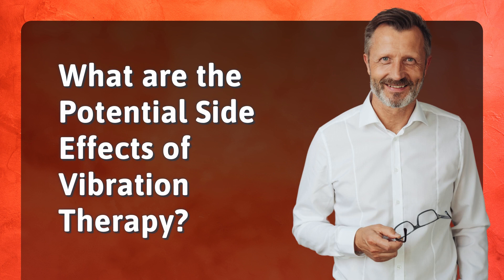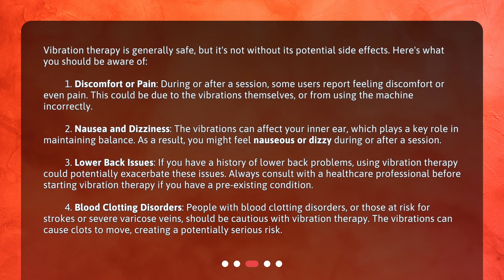What are the potential side effects of vibration therapy? Vibration therapy is generally safe, but it's not without its potential side effects. Here's what you should be aware of. Number one: discomfort or pain. During or after a session, some users report feeling discomfort or even pain. This could be due to the vibrations themselves, or from using the machine incorrectly.